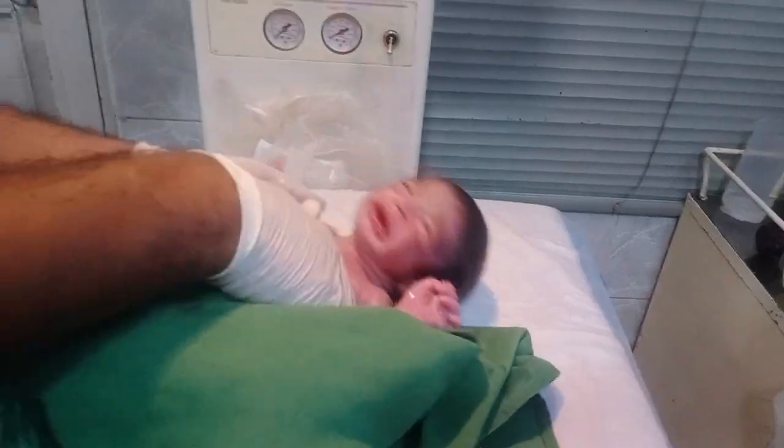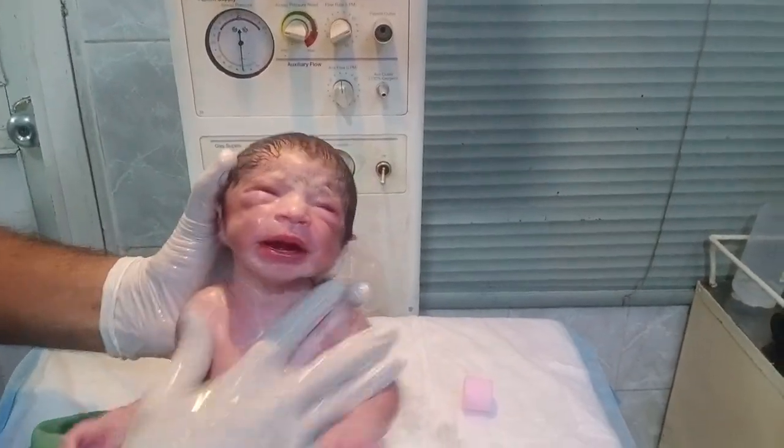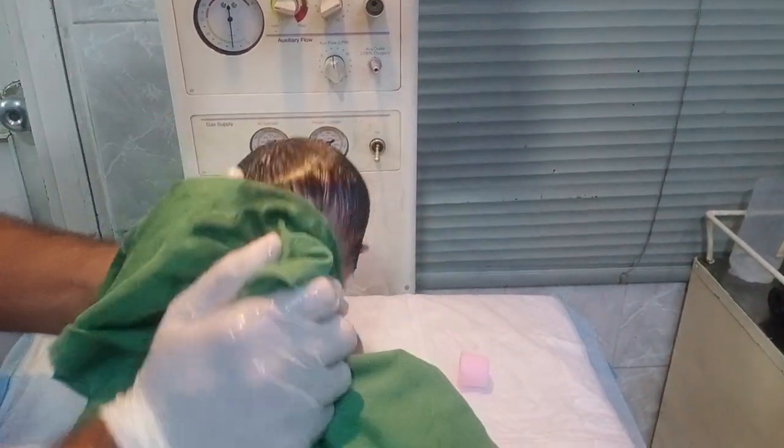In labored breathing, the baby takes breath with great difficulty. In other terms, we use the word dyspnea. Dyspnea is known as shortness of breath, which is also abbreviated as SOB.